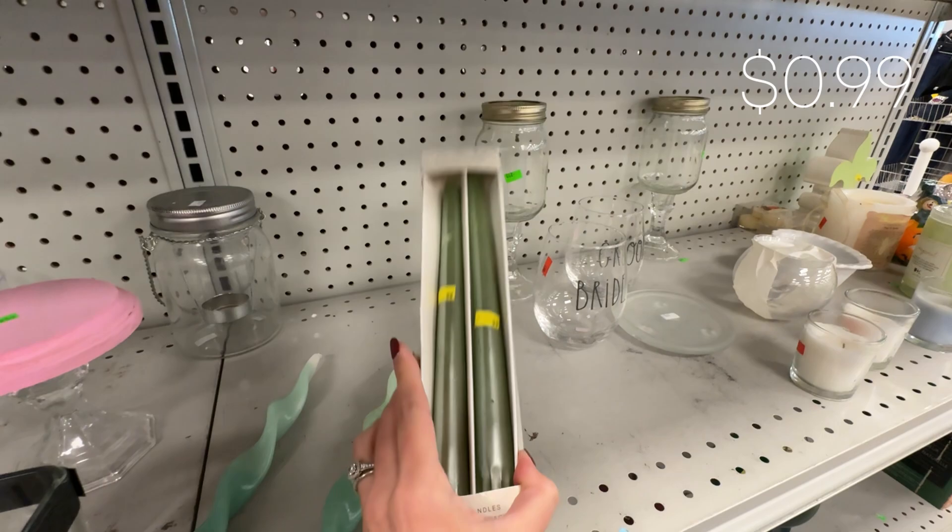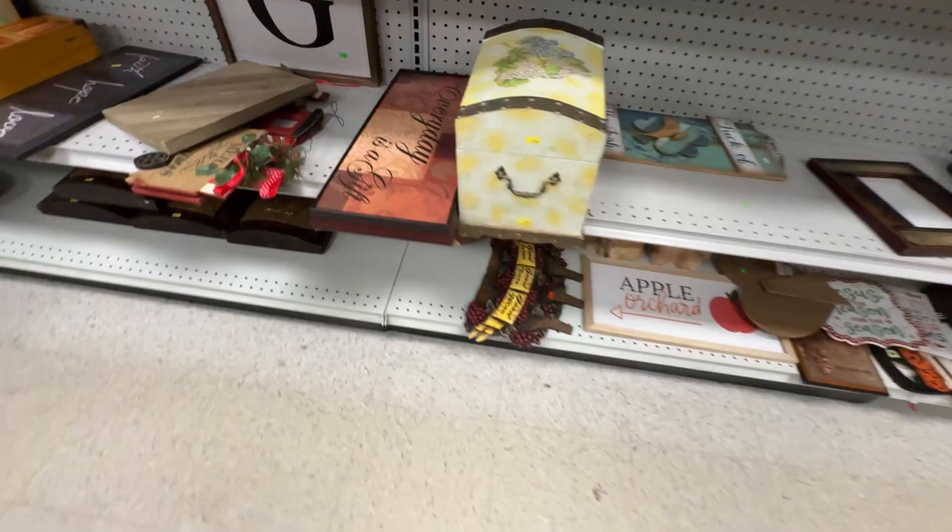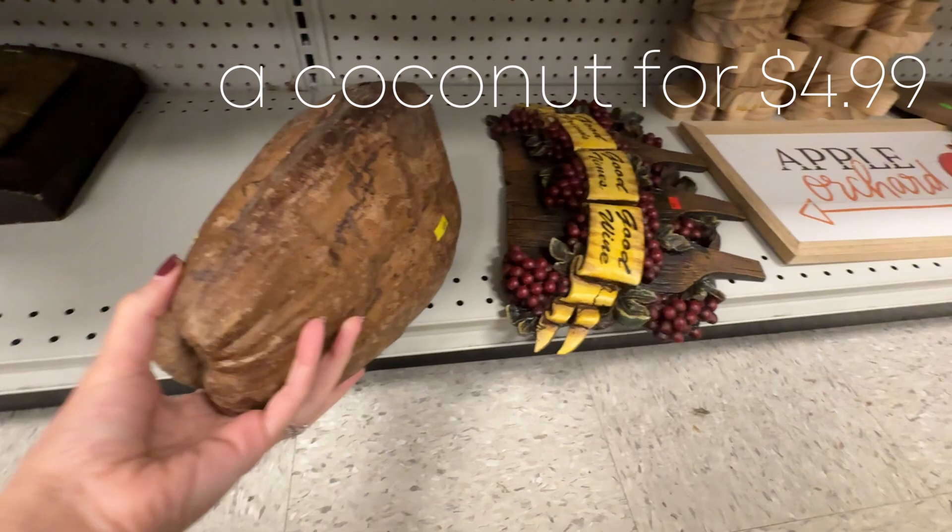For my second very unique thrift find of the day, what I think is a coconut for $4.99. If this isn't a coconut and you have a guess on what it is, please comment down below because I'm so curious.